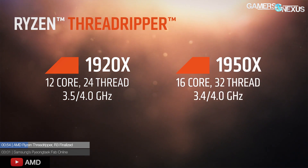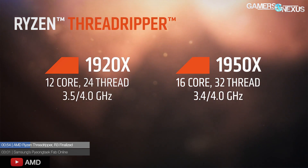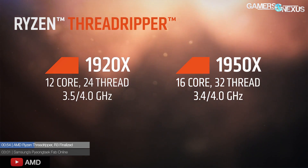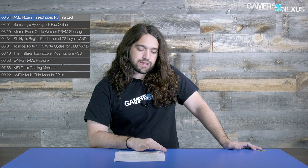The 1950X has a base clock of 3.4 GHz, boosting up to 4.0 GHz, and the 1920X is 3.5 GHz with a boost to 4.0 GHz as well. These are a bit slower than the high-end R7s in terms of base clock, but it's a completely familiar architecture. These CPUs also support quad-channel DDR4, and the PCIe lane count is 60 with four going to the chipset, so you may hear 64 lanes mentioned.